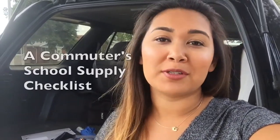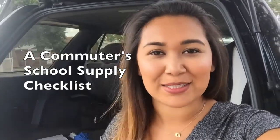Hello new students! Welcome to Lewis University. It's time to go back to school shopping, and if you're a commuter there's a couple of other things you're going to need before you head to campus. My name is Marissa, I'm a current student here, and today I'm going to add a couple of supplies to a commuter's school supply checklist. Let's get started.